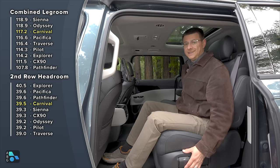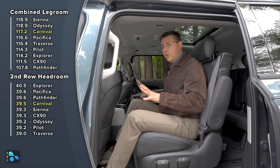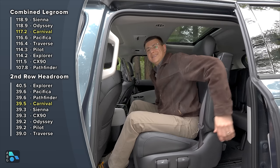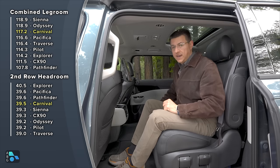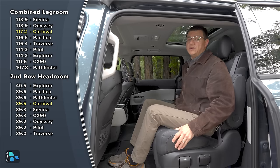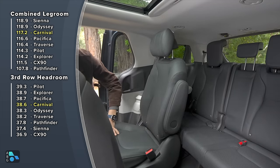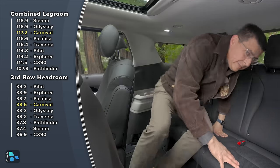This sliding feature also applies to the regular second row seats in less expensive Carnival trims. One thing worth noting: this vehicle doesn't have a mechanism that lets you leave a child seat latch anchored in a forward position and still fold the seats toward the third row — something the Pacifica does offer. You're left either going around the middle or squeezing through a tight gap. Also, the Pacifica is the only entry in this segment with second row seats that fold completely into the floor, though that compromises second row seat comfort significantly.